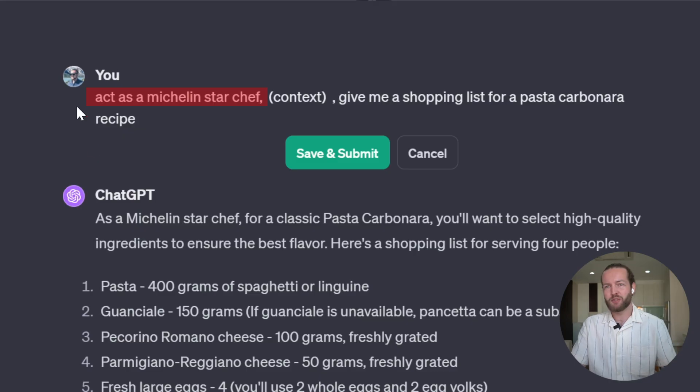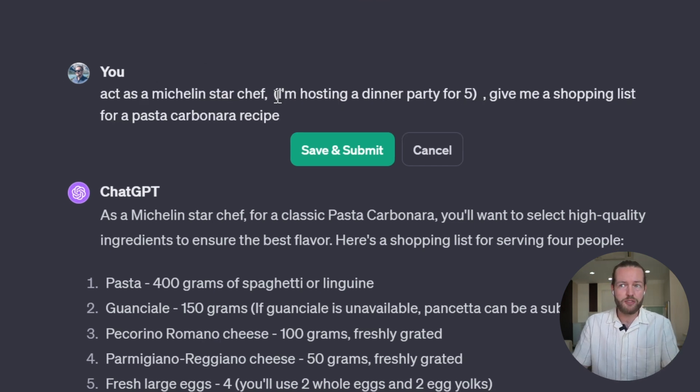The second part is context. Since we have the role, now we want to give more context about what's about to happen. An example could be: I'm hosting a dinner party for five. If you're a software developer, you could say: I'm making an iOS app, a desktop application, or a Chrome extension. If it's for work, you can say: I'm working at company XYZ. This is really important because if you don't give context and go directly to the next step, it's not going to give you the best answer.